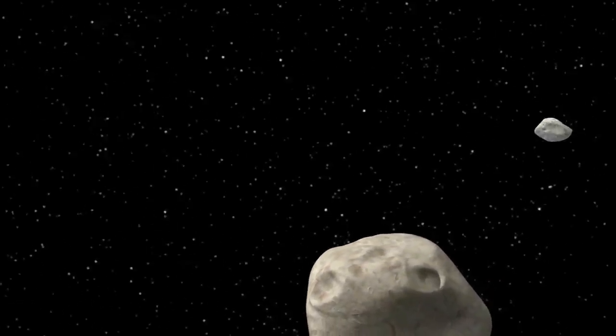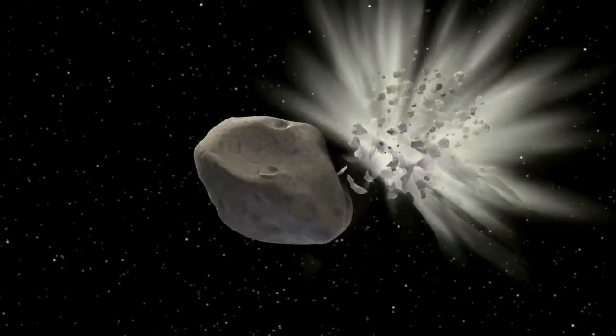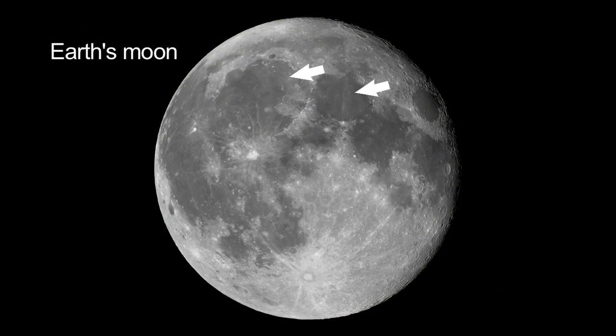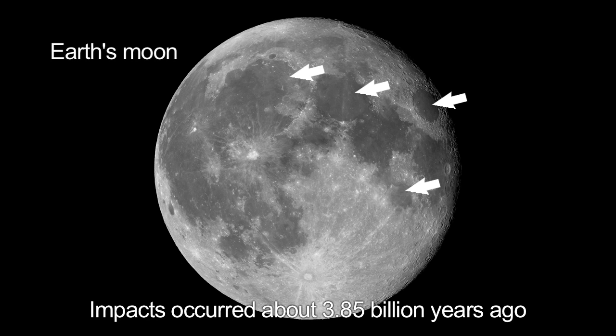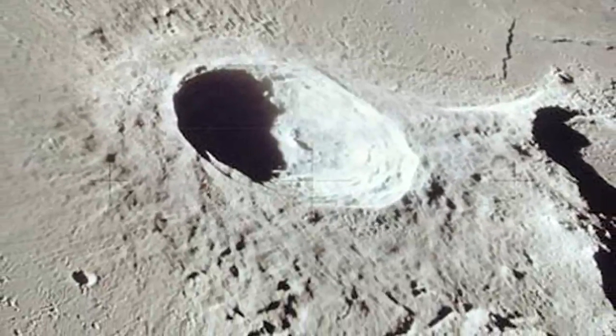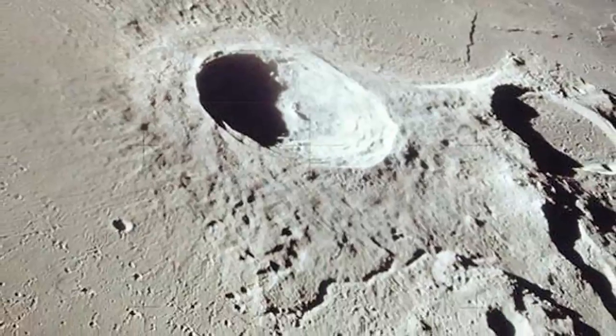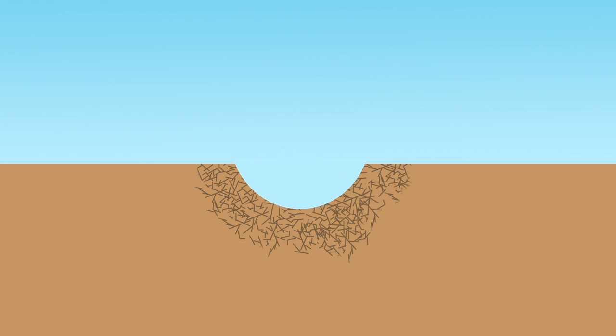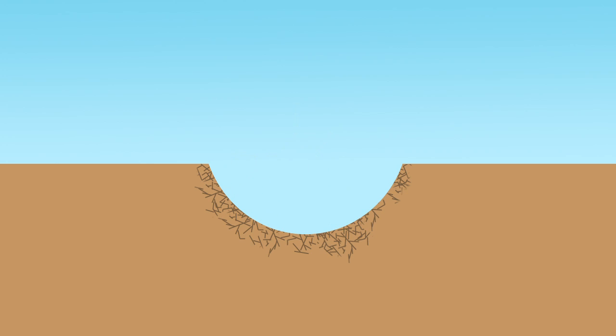The early solar system was a messy place, and asteroids, moons, and planets frequently collided. These collisions and impacts left scars we can see. Craters are the most common surface features on many solid planets and moons. When an impactor strikes the solid surface, a shockwave spreads out from the impact site. The shockwave fractures the rock and excavates a large cavity, much larger than the impactor.